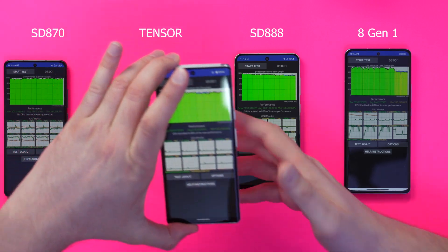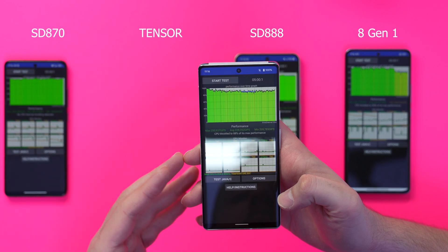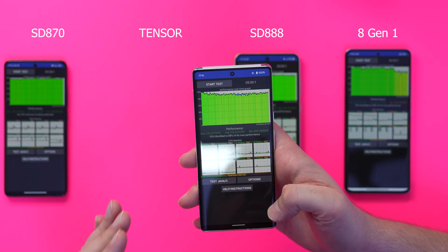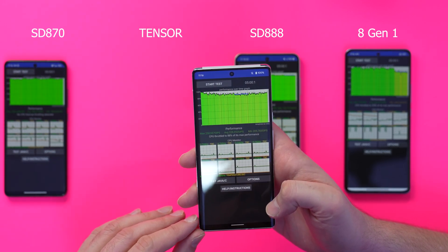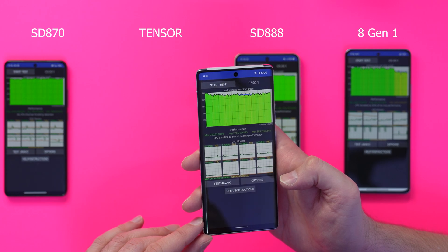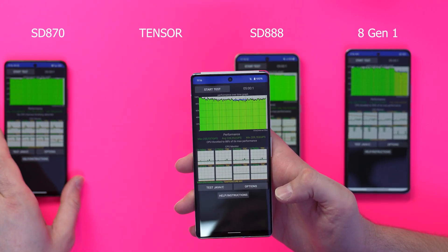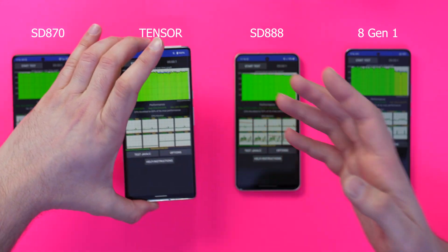Then we get the Google Tensor chip, which is still in its early life — first gen. It started off well and then had some gradual dips, then raised a little bit near the end. It's not as dark green as the Snapdragon 870, so there are drops in performance there.